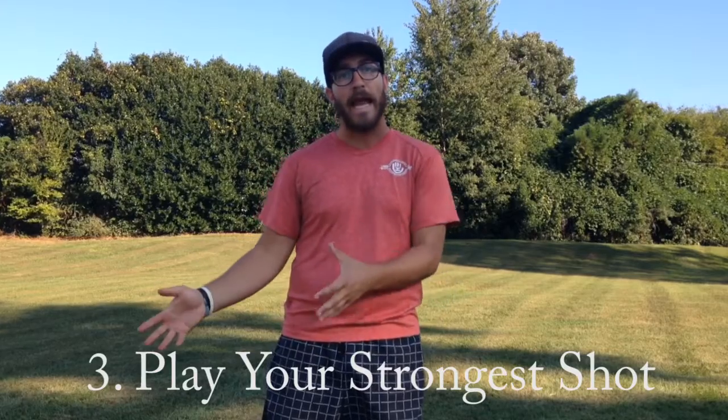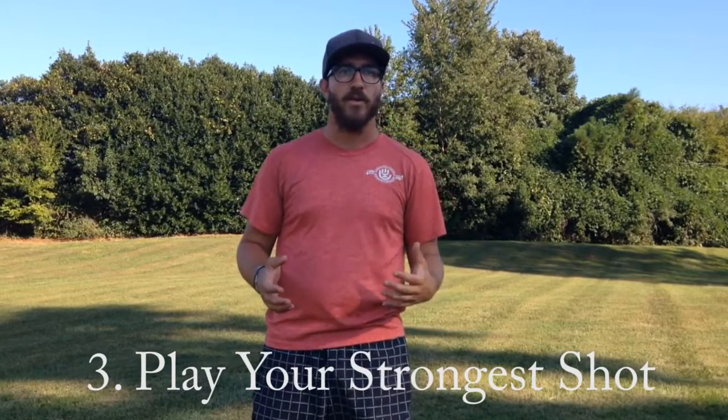My third tip — playing to your strengths on the day — is really, really important. Understand where you want to be. Do you want that 15-footer on the tailwind putt because that's where you feel comfortable? If you're feeling like your sidearm just isn't there, find that turnover line or that straight shot — a shot you feel comfortable throwing. Being able to recognize where your strengths are will really help you save some strokes.